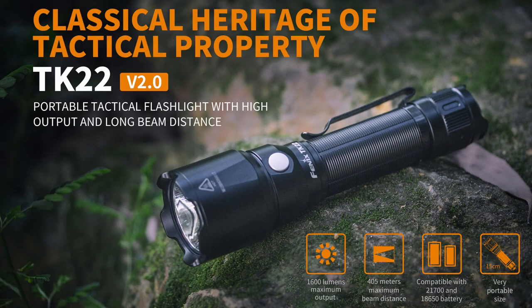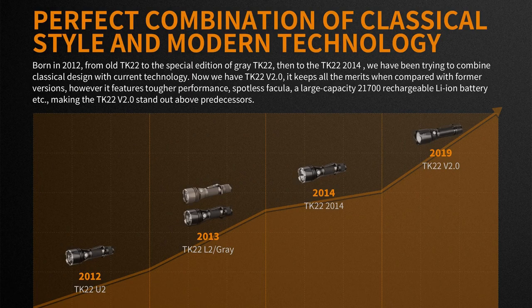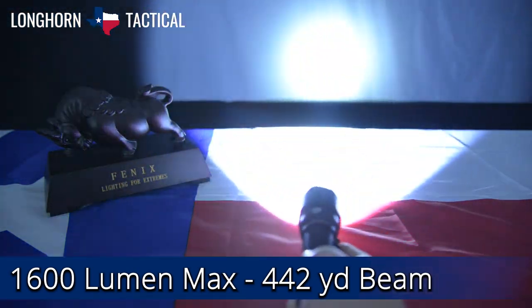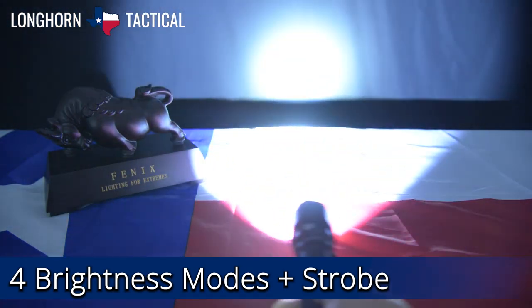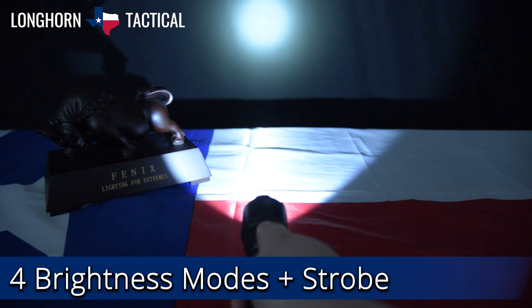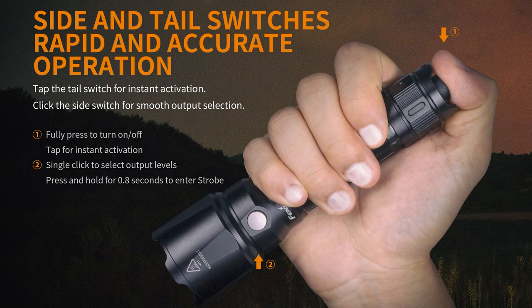Coming in at number 3 is the Phoenix TK22V2. The TK22V2 is the latest upgrade to the classic tactical flashlight line from Phoenix. It is capable of a 1600 lumen max with over 442 yards of beam throw. Great for patrol or search and rescue, the TK22V2 has four brightness modes as well as an alternating strobe for emergencies. Enjoy simple operation with a tactical tail switch capable of momentary or constant on, and an easy to reach side switch for mode selection.